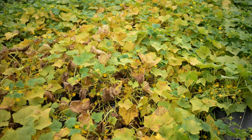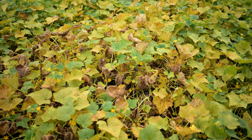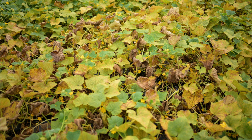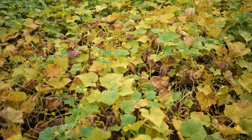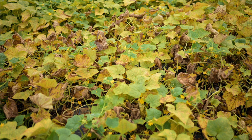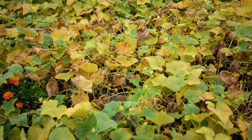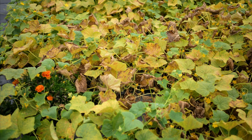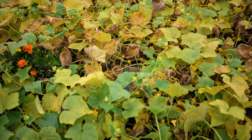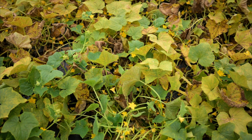Here in the northeast, Cucurbit Downy Mildew is a pretty major problem for a lot of growers, both farmers and home gardeners. As far north as we are here in Maine, it doesn't actually overwinter but blows up on storms over the course of the season. It was a disease that used to be here every few years, but as the climate has changed and gotten warmer, I've actually seen it here in the cucumber trial for the last five years in a row and it seems to be something that unfortunately is here to stay.